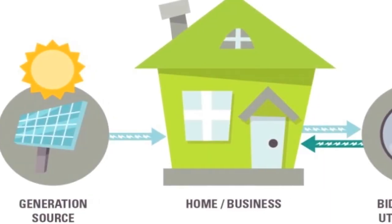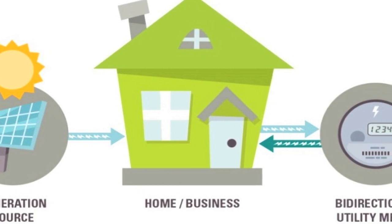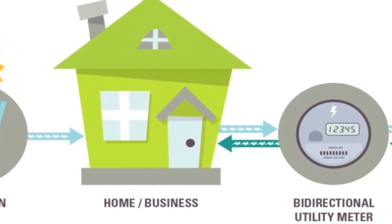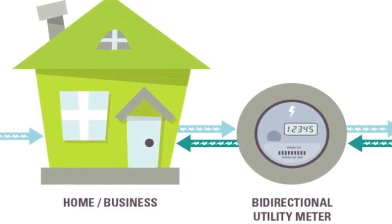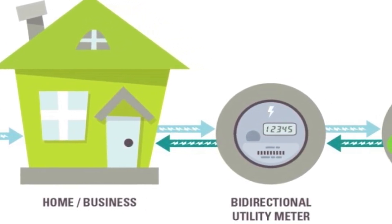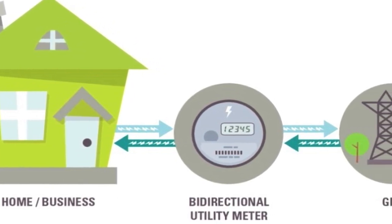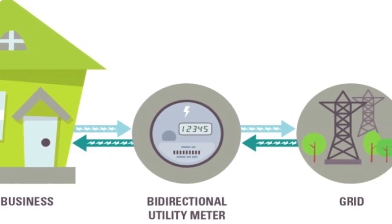In a typical home you'll have a utility meter that measures all the electricity from the grid going into that home. When you have solar installed, the utility installs a bi-directional meter. That measures both what is coming in from the grid and what's going out from the production of the house. So you essentially end up with a negative electric bill.